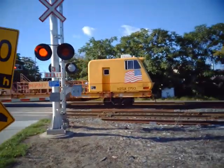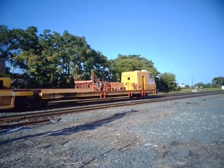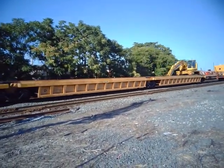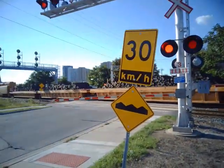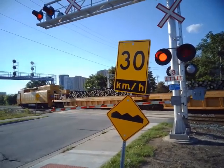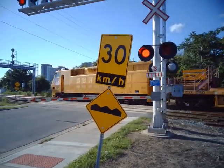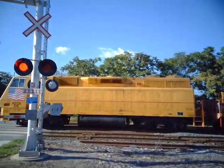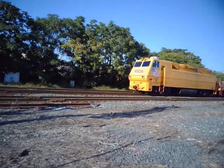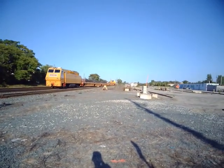All right, we got a Herzog burp train coming into the London Yard. I've never seen one of these before. They're taking the things that go under the tracks off.